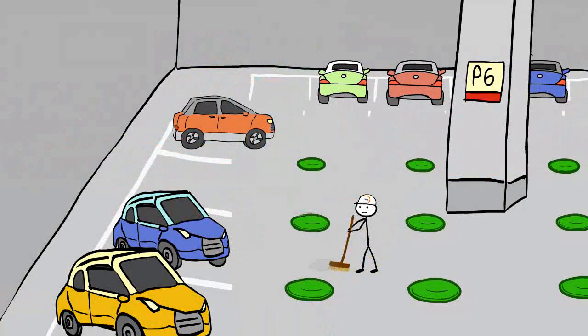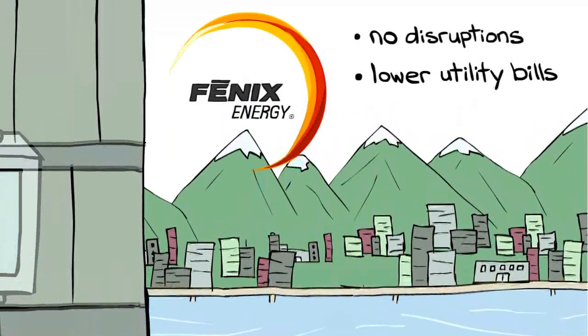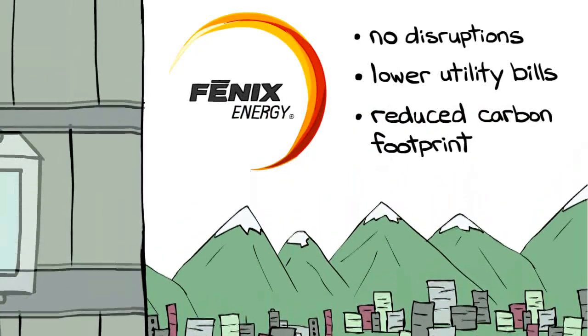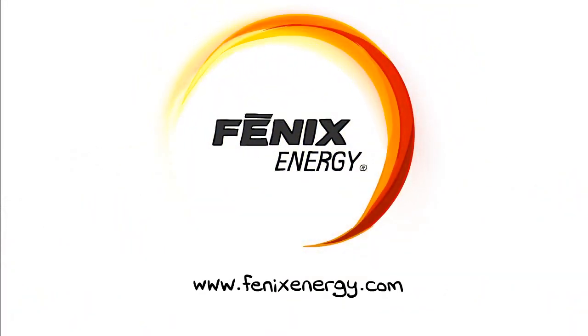At Phoenix Energy, we install our system without disrupting your business. Lower your cost of utilities and reduce your carbon footprint. Phoenix — transforming the world's approach to energy.